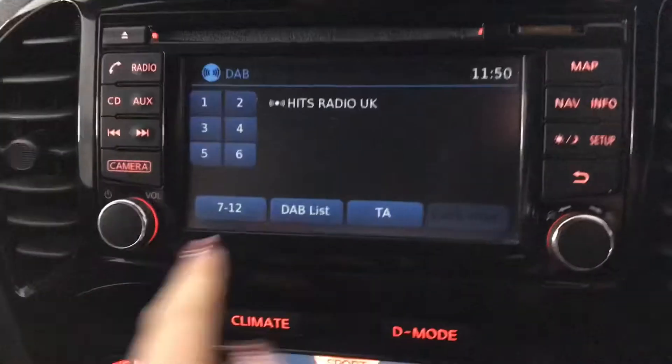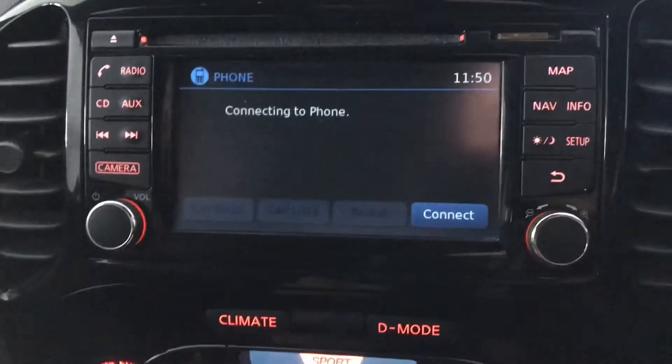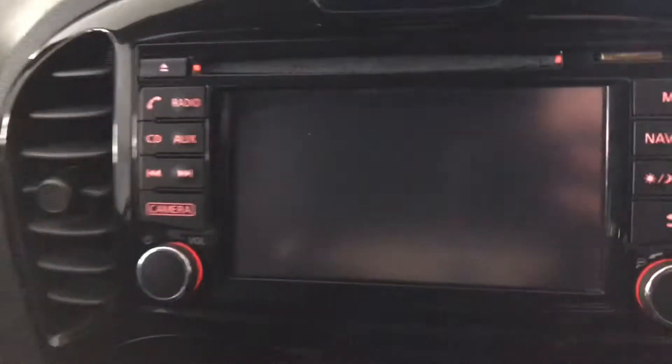There's your mileage. You've got digital audio broadcasting, satellite navigation, and Bluetooth phone connection. I'll just put the vehicle into reverse and show you your reversing camera with your parking guidelines.